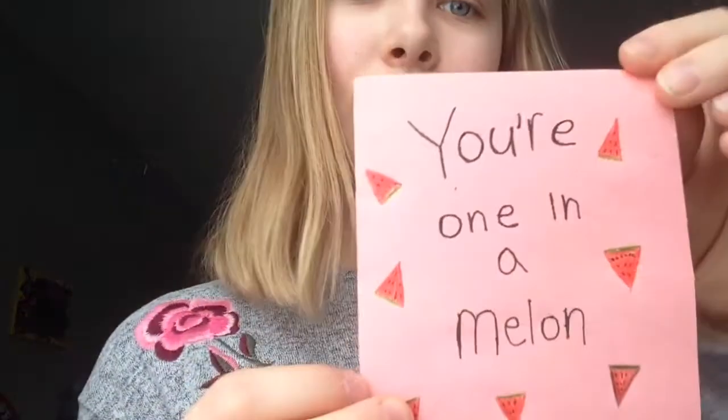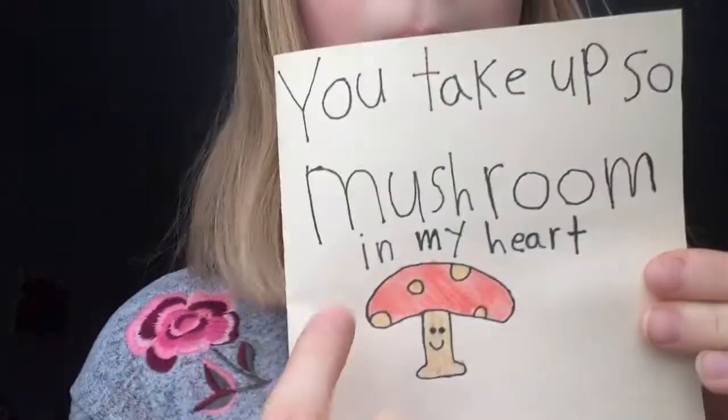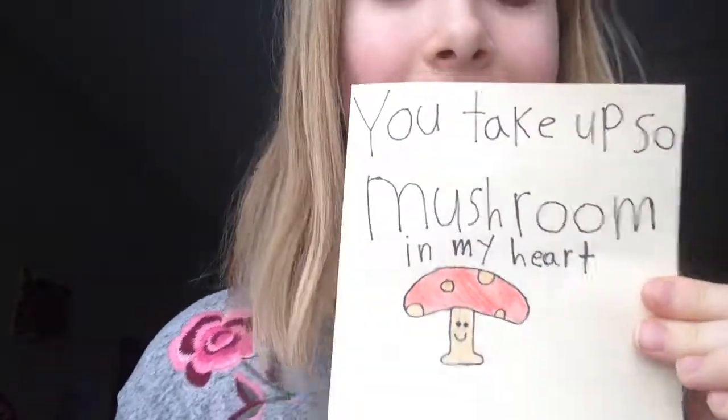Getting down to the last few — this one is 'You are berry special.' And then, 'You are one in a melon,' and it's got little watermelons around it. And the last card is really nice: 'You take up so mushroom in my heart.' So that was the last card.